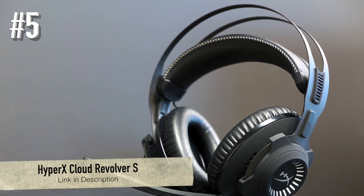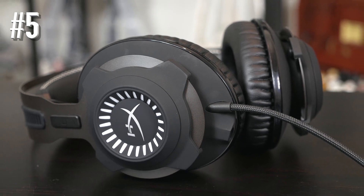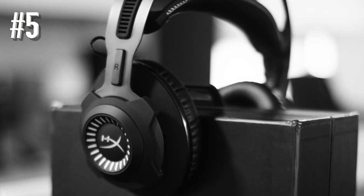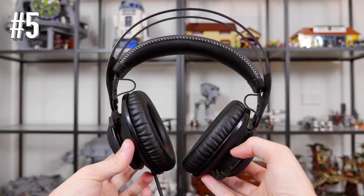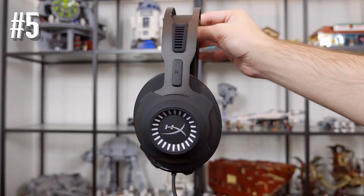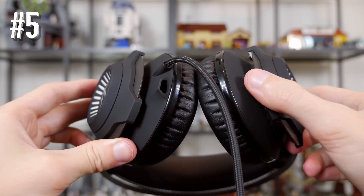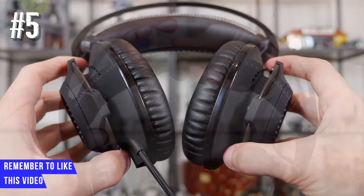Number five: HyperX Cloud Revolver S. The HyperX Cloud Revolver S is a headset with a tough steel frame and good looks. It's good looking to use inside a room, but you probably won't want to use it in public. The plug-and-play surround sound headset is exceptionally comfortable — you'll forget about wearing it even after hours of usage.